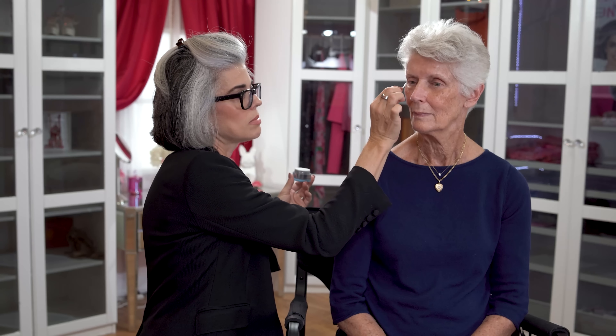I'm going in with IT Cosmetics Bye Bye Under Eye — this is a soothing, brightening, and de-puffing cream underneath the eyes. I like how it melts into the skin and doesn't sit heavy. That's one of my big things with eye creams — I want them to really hydrate and prep our under-eye area for our concealers or any color correctors that we're going to use.